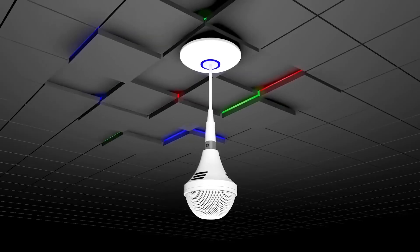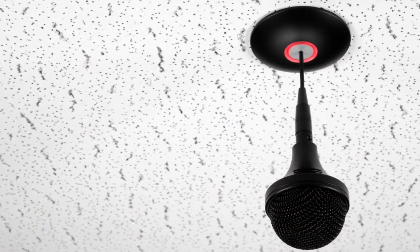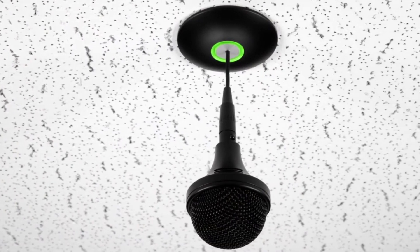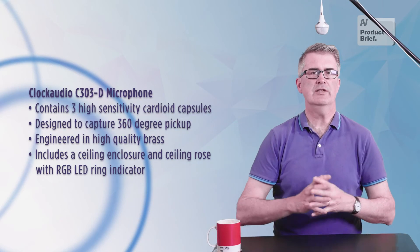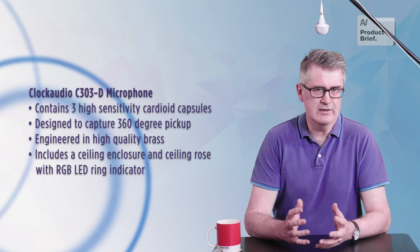The C303D is a Dante and AES67 tri-element array hanging microphone designed for unobtrusive audio pickup in places such as boardrooms, conferencing, medical facilities, courtrooms, simulation spaces and other venues. It contains three high-sensitivity cardioid mic capsules for 360-degree coverage.